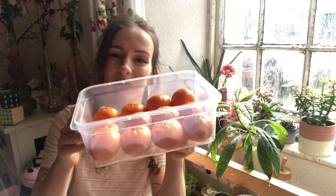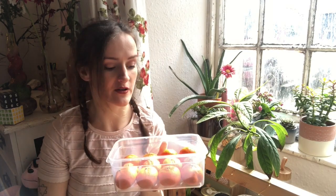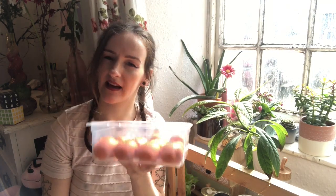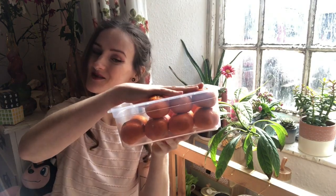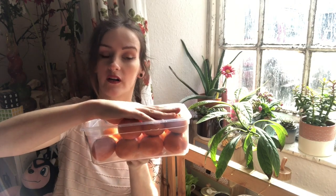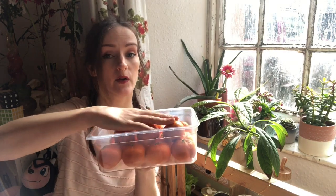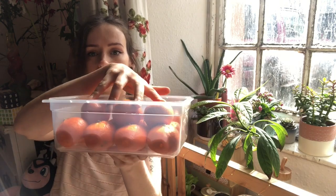Here I've got a box full of oranges. You can see I've got the first layer filled in with oranges. And if I wanted to fit as many oranges as possible, where should I put the second layer? I could put them directly on top of the first layer, like this. Or I could put them in the dimples of the first layer, like this. Which way do you think would get me the most oranges in the box? It's not as easy as it seems.